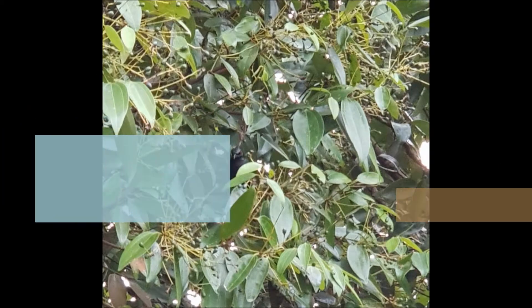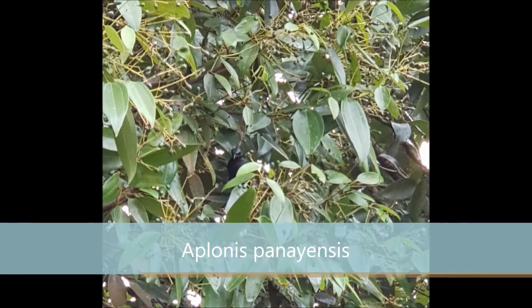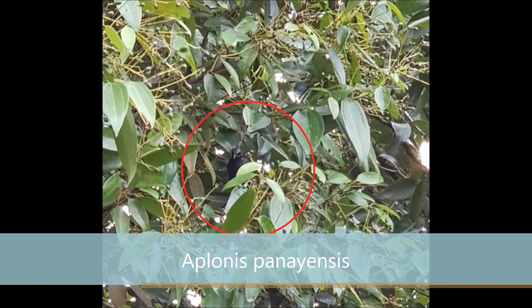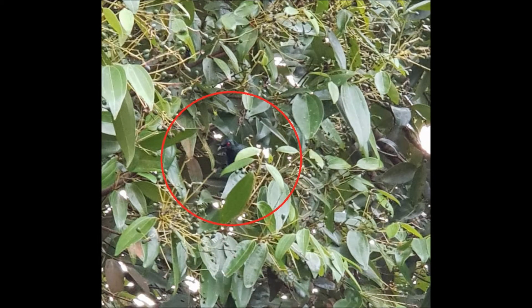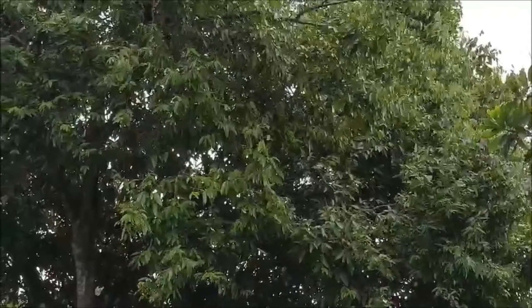This bird is called Aplonis panayensis, but people usually call it burung perlis mata merah, or the Asian glossy starling. They have dark, glossy green plumage with red eyes. They can live in the forest edges and gaps, or even urban and rural areas.